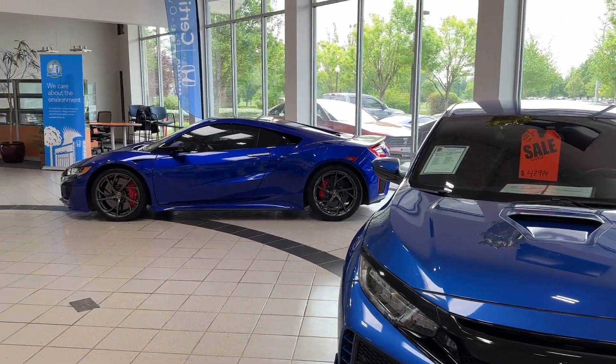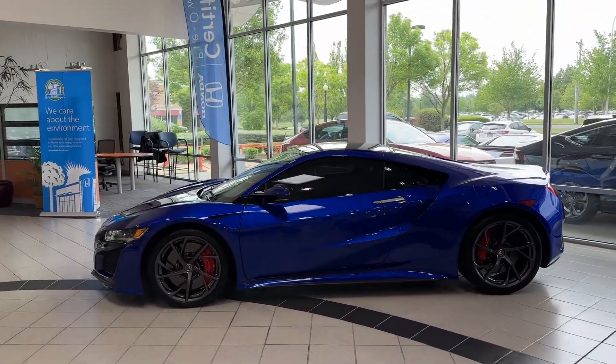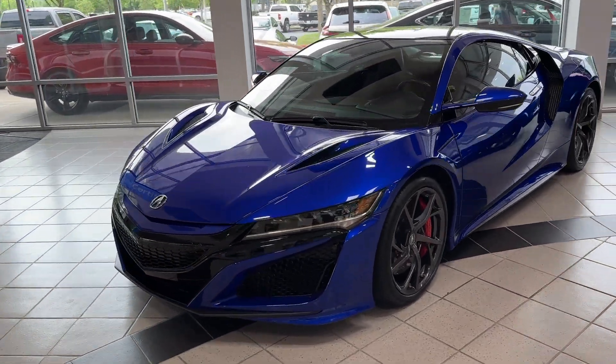Tonkin Gresham Honda is definitely swinging for the fences here with these two amazing sports cars from American Honda Motor Company. The Nouvelle Blue — I mean, it's stunning.